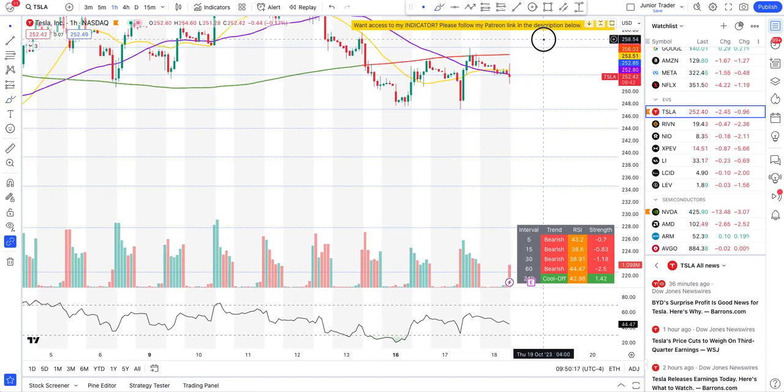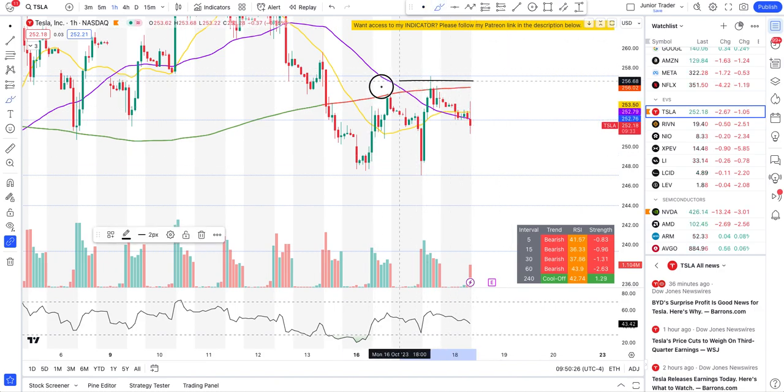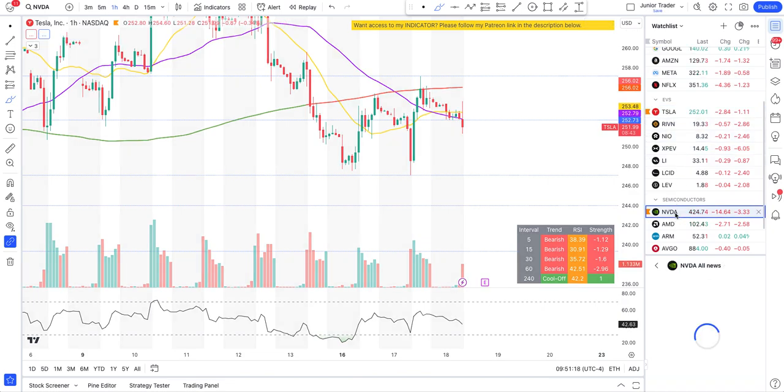On the hourly interval, Tesla may stay indecisive today. We are in bearish mode — below the 200-hour moving average and rejecting that level. I'm working on new functionality in my indicator that will give day-to-day entry zones for short or long. If Tesla continues to sell off below the 20 and 50-hour moving averages, watch for a move down to 247. I'm considering opening a short position right after this video.